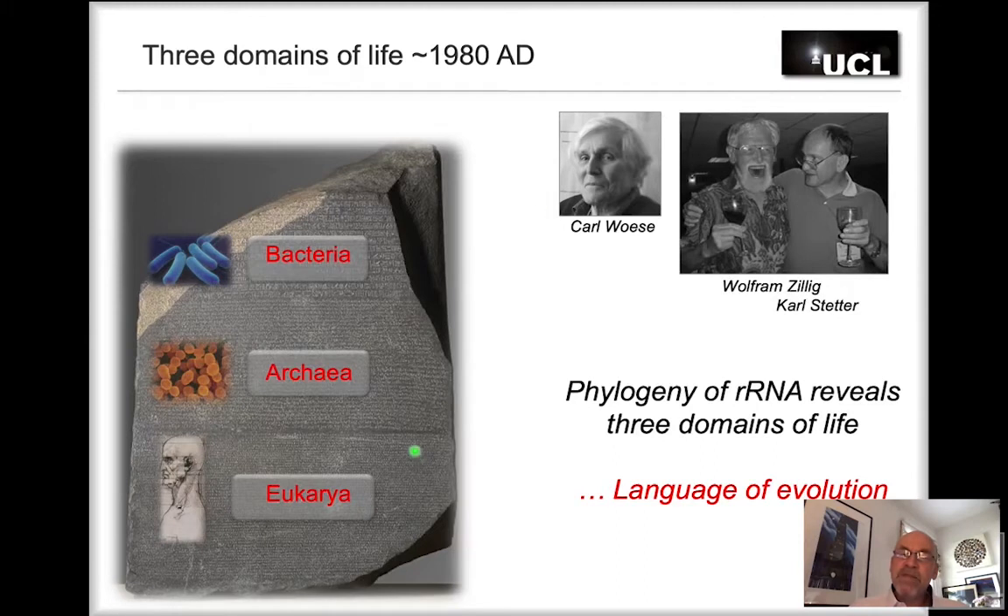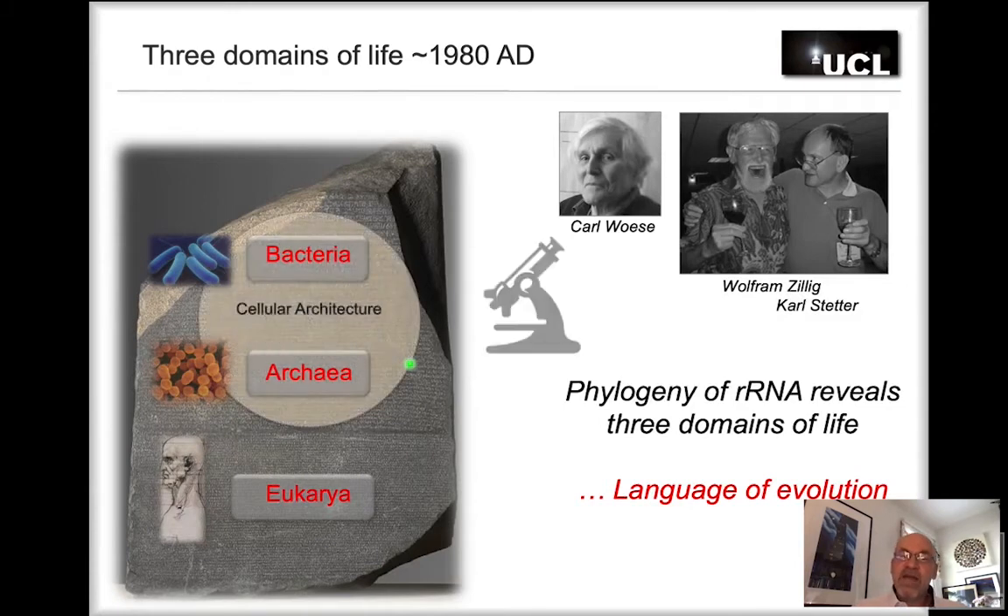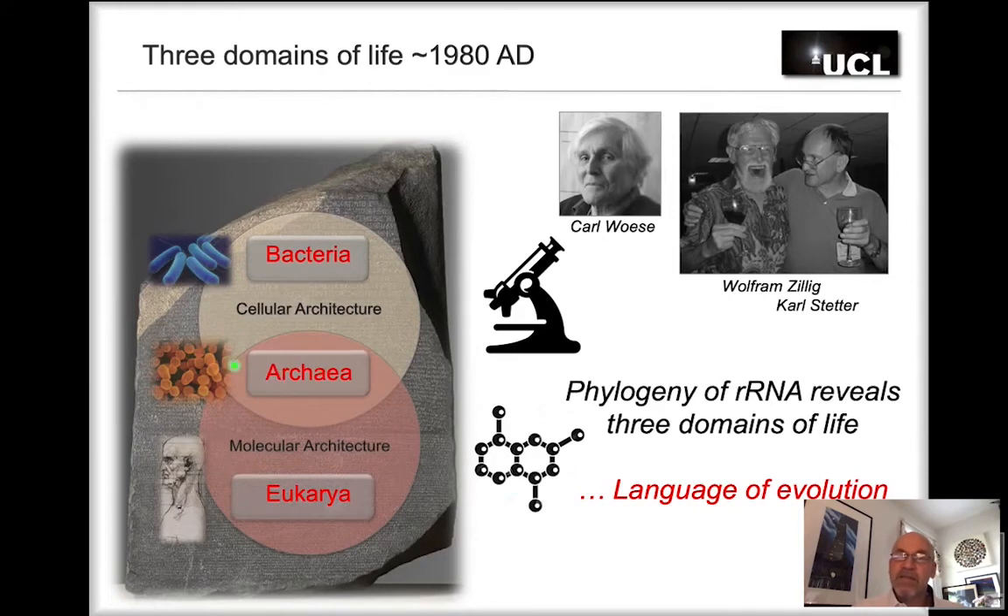Carl Woese was particularly interested in the archaea. These organisms share the cellular architecture of bacteria — looking very similar under a microscope — yet at the sequence and molecular level, archaea are much more akin to eukaryotes than to bacteria. When Woese first proposed these hypotheses, the field did not receive them well; people preferred looking at organisms through a microscope and weren't keen on molecular sequence analysis. He received a lot of flak and became something of a recluse, stopping attending conferences.